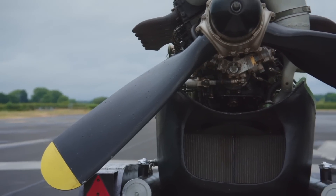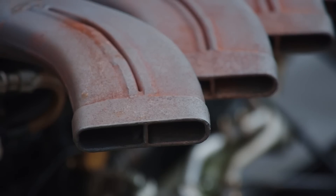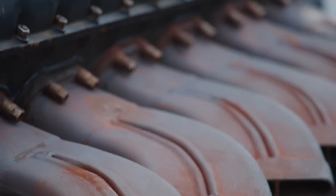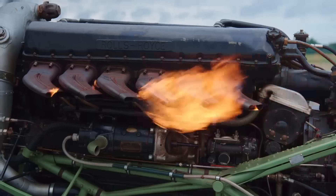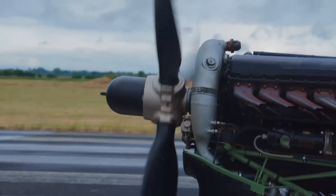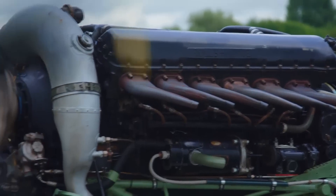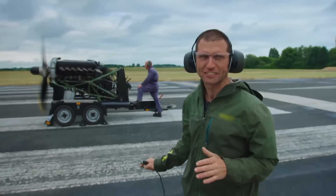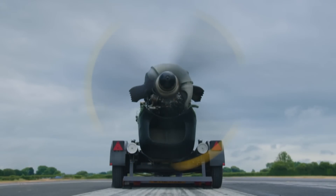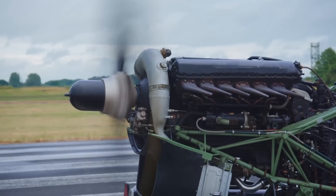Throughout the Second World War, millions of pounds and man-hours were dedicated to endlessly improving this — the most iconic lump of metal ever to come out of the UK. The most famous piston engine from the Second World War is the Rolls-Royce Merlin, the most famous piston engine ever. Over 160,000 engines were built, powering 45 different planes from Lancaster bombers to Spitfire fighters.